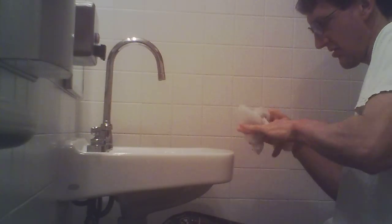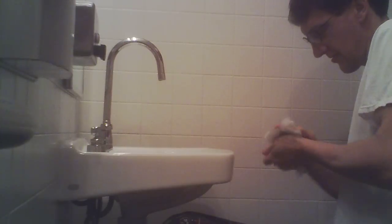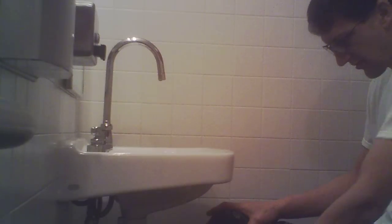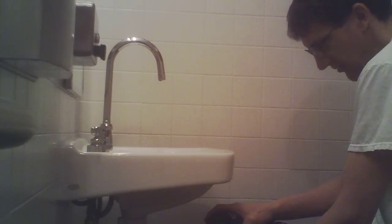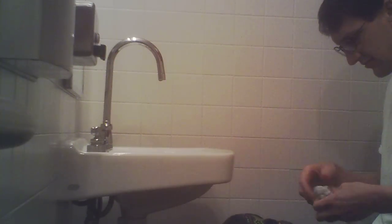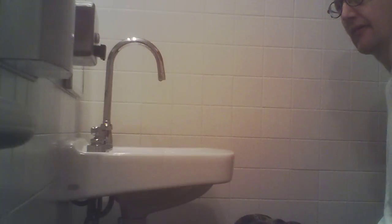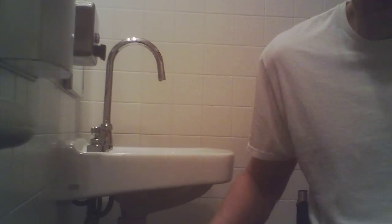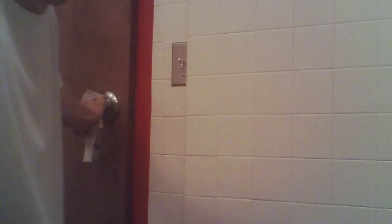They had paper towels and I like paper towels a lot better than the rapid air-flowing thing to dry off your hands. And with the paper towel afterwards I can use it to help me open up the door, because people's hands are dirty when they open the door after getting done using the restroom — so there's bacteria back on your hands.